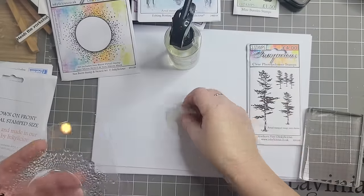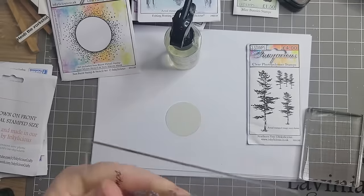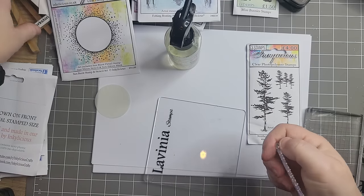I'm using plain water to clean these, although I'm trying something out — making my own stamp cleaner. I really hope it works.